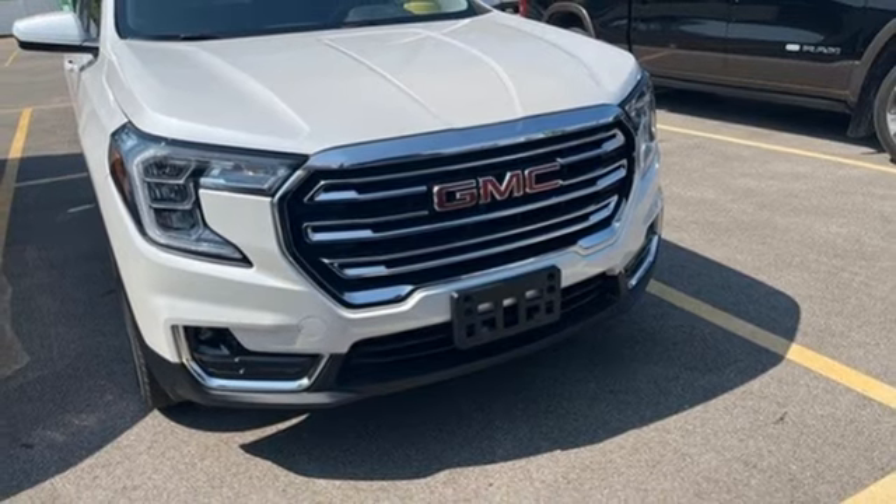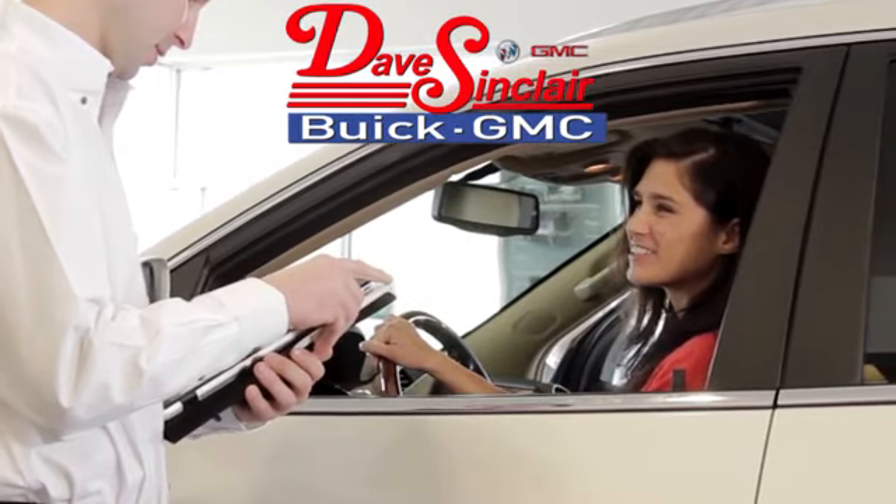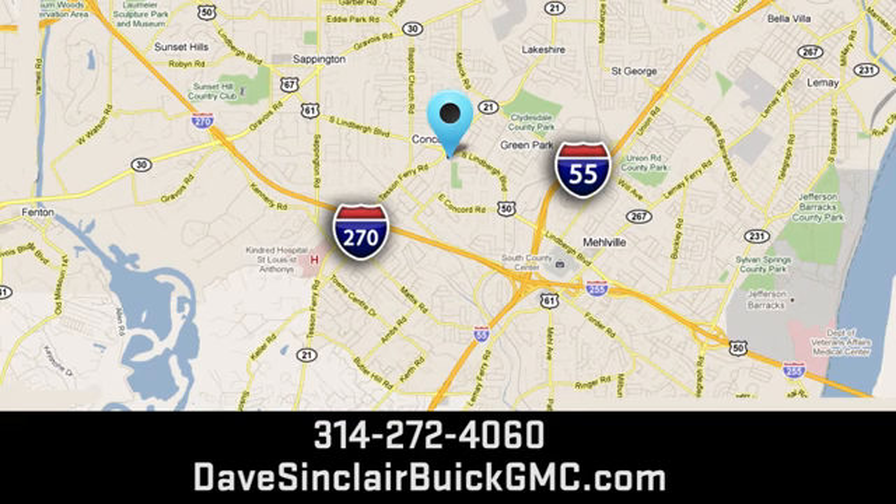Hurry in today and see it for yourself. At Dave Sinclair Buick GMC, our customer service speaks for itself. Visit today. We're conveniently located at 5655 South Lindbergh Boulevard in St. Louis.